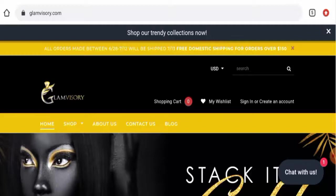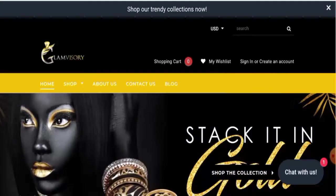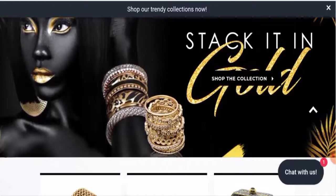People from the United States are very interested to know about this site. We'll inform you about the complete details of this website, so keep watching this video till the end. In the beginning, we'll discuss about the website's type and the products they offer.